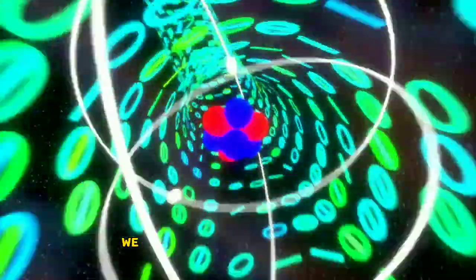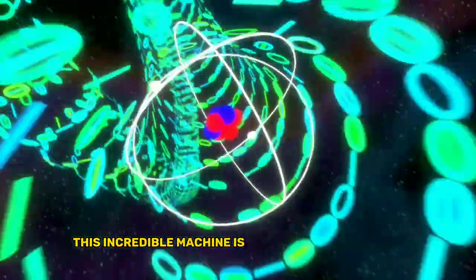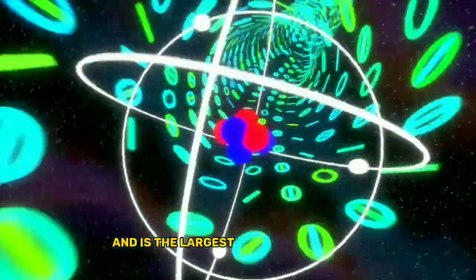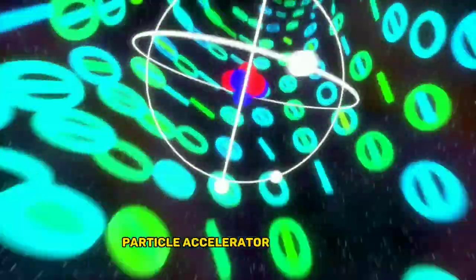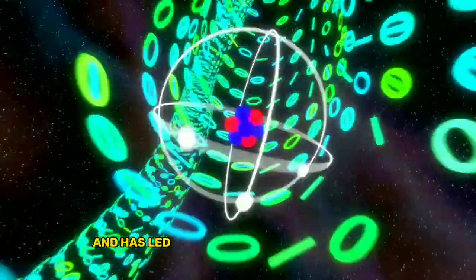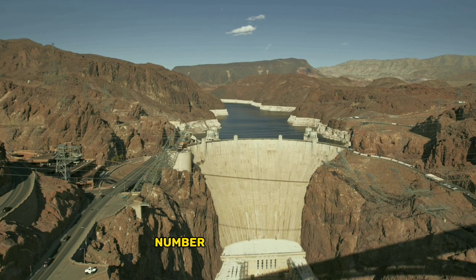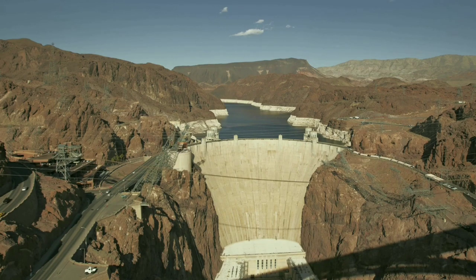Number 4: the Large Hadron Collider. Moving on to the world of particle physics, we have the Large Hadron Collider. This incredible machine is located in Switzerland and is the largest and most powerful particle accelerator in the world. It's used to study the building blocks of the universe and has led to groundbreaking discoveries in the field of physics.